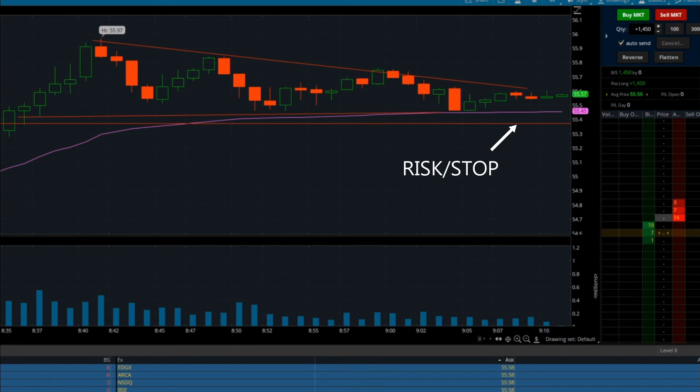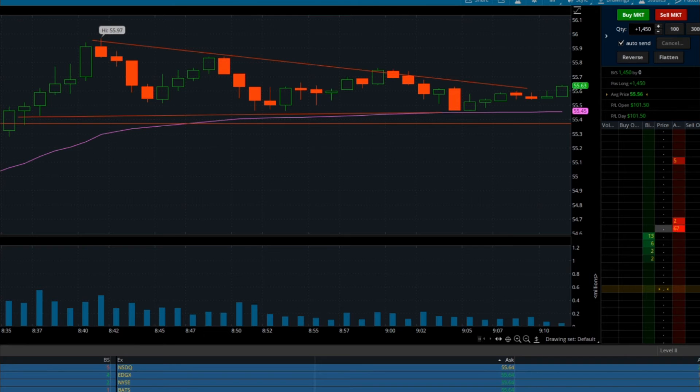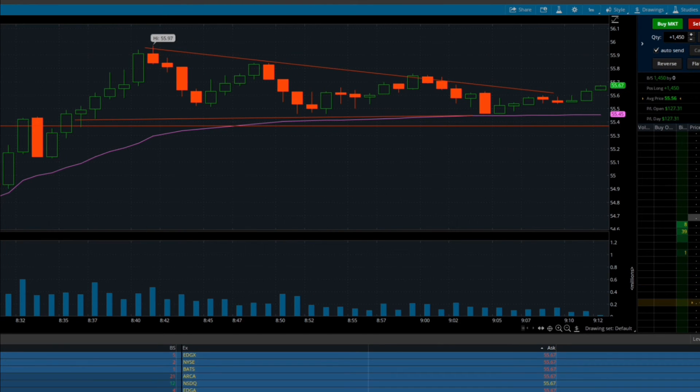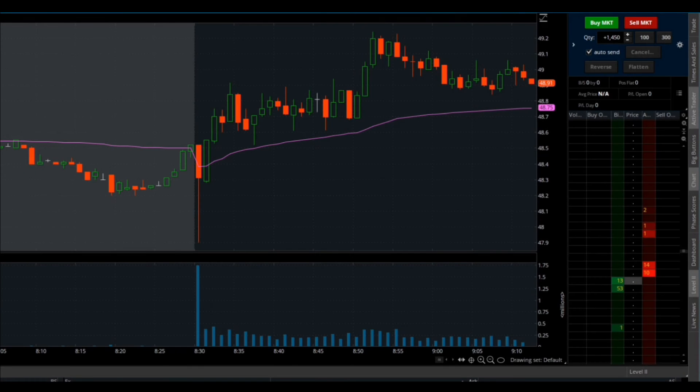The really powerful thing about this strategy is that some traders are looking for the flag style breakout pattern and other traders are looking for the bounce off of the VWAP. When you have all of those traders with a bullish sentiment buying the stock, it just gives you a lot of momentum to go up and ultimately profit.